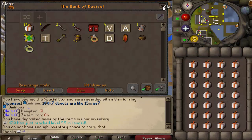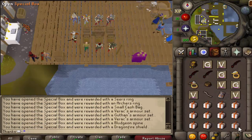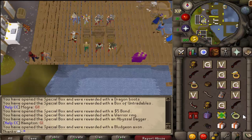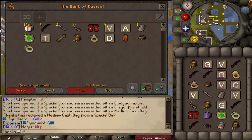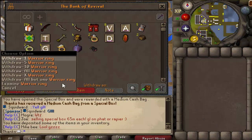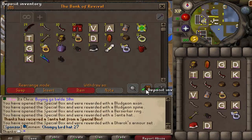I'll open up a couple more of these with you and then we'll just talk about the loot. Another medium cash bag — all these sets are tradable. The bonds alone, that's nice right there. And the rates for everything, as you can see, are pretty good. Like I said, the worst thing you can get is one of these rings. All right, so there is the last inventory.